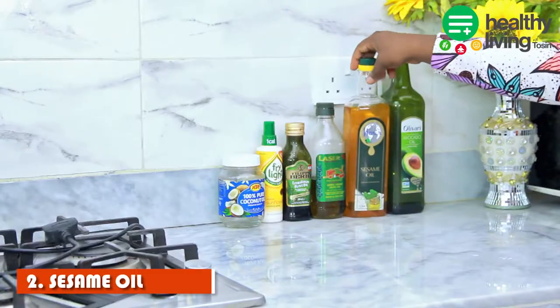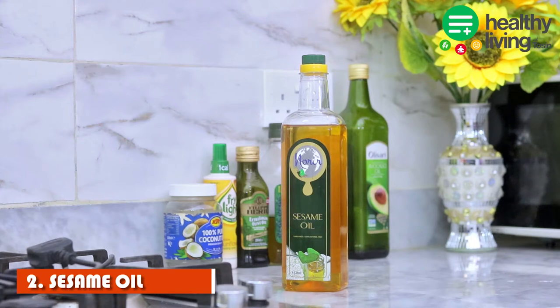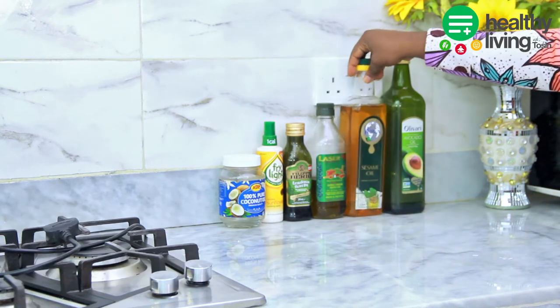The second one is sesame oil. This is an oil I discovered while shopping a few weeks ago, started buying it, and I've tried it — so I'm actually recommending this oil. It is very light and you can use it for your sauces, for baking, for your vegetables, and stir fries. The benefits include lowering blood pressure and it is also great for your skin.